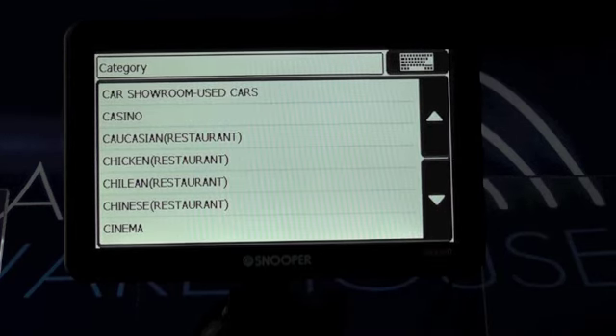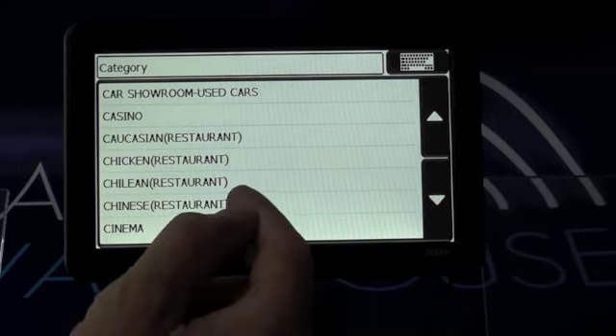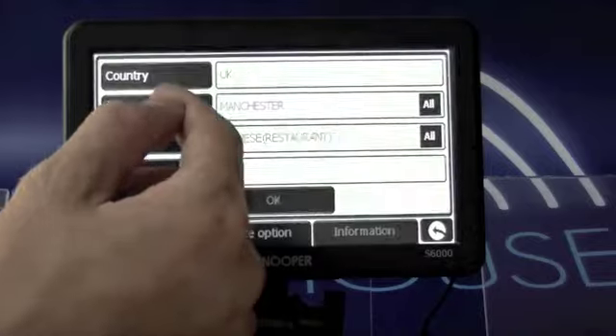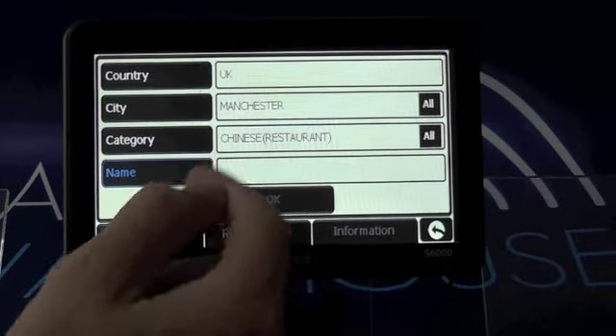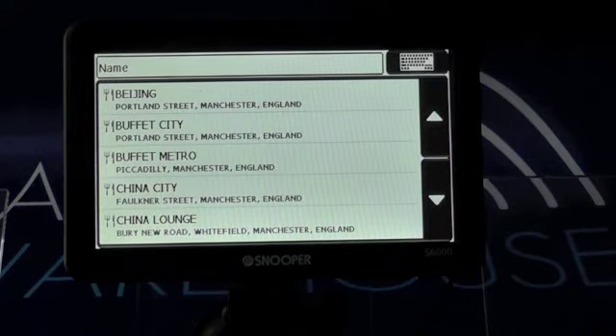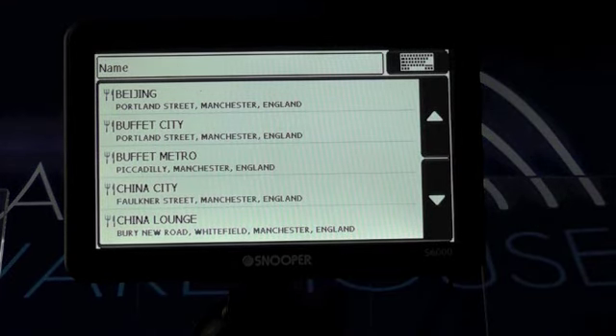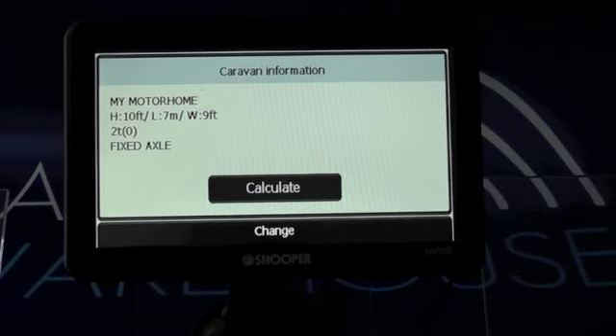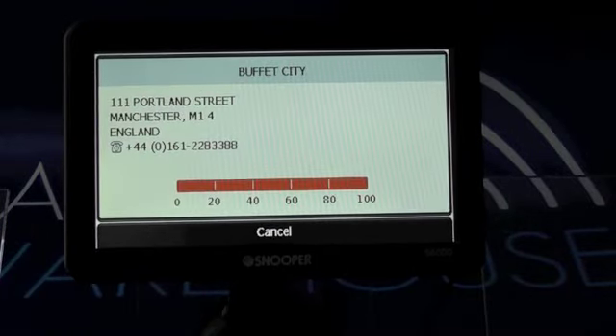Let's say you want a Chinese restaurant — we tap that, then enter a city, let's say Manchester, that's where we're based, and it brings up the name of all the Chinese restaurants in that particular area. Simply tap whichever one you want, click OK, and you're away.